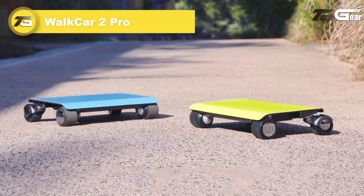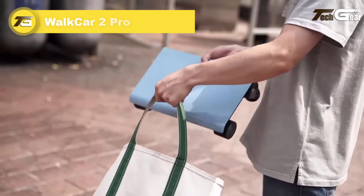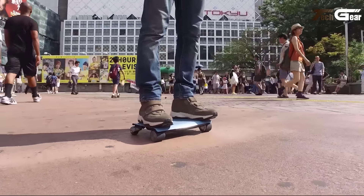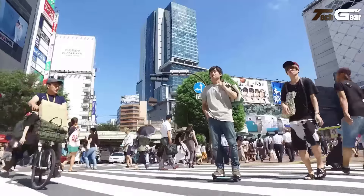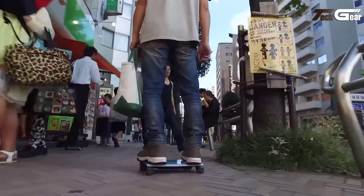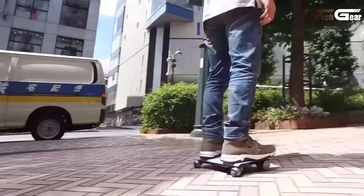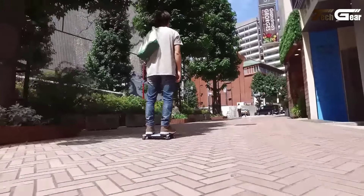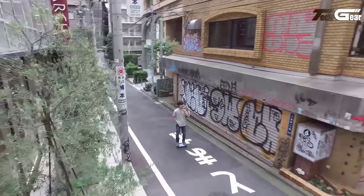Walkcar 2 Pro. The Walkcar 2 Pro revolutionizes personal mobility with its ultra-portable design and impressive performance. Weighing just 2.9 kilograms and compact enough to fit in a bag, it's perfect for urban commuters who value convenience. Equipped with a 460W motor, it reaches speeds of up to 15 kilometers per hour and offers a range of 8 kilometers per charge. Its four-wheel independent suspension system ensures a smooth ride, even on uneven terrain, while enhanced stability makes it reliable at higher speeds. With a minimal turning radius of 1.1 meters and a rapid 60-minute charge time, it delivers exceptional maneuverability.